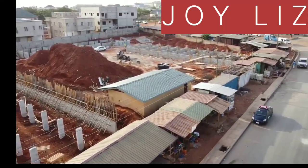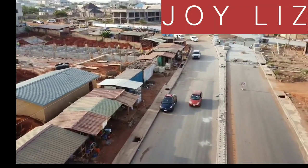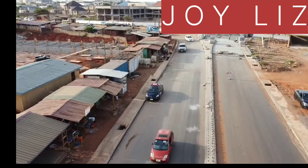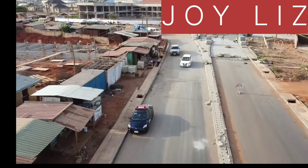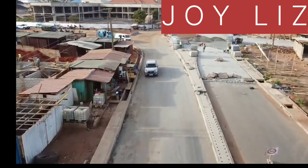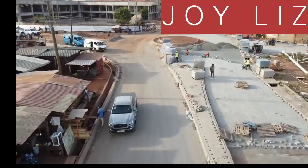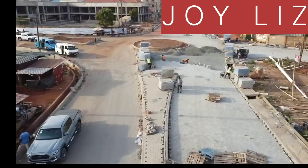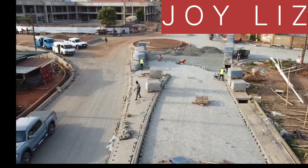You can see the construction that is going on — it's actively ongoing, it has not been stopped. You can see the contractors are already working. This is a roundabout that I wanted to show you because it's going to add to the beauty and it's also going to solve a lot of problems when it comes to congestion.